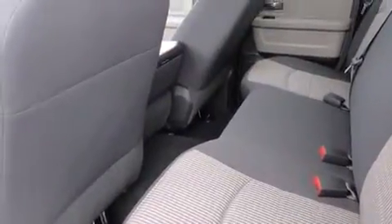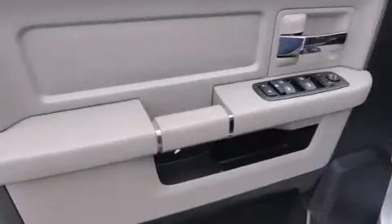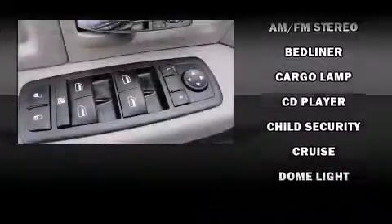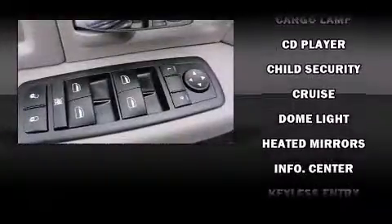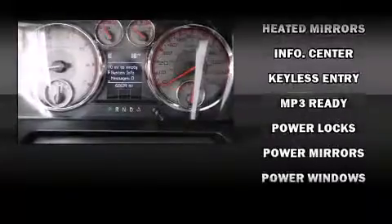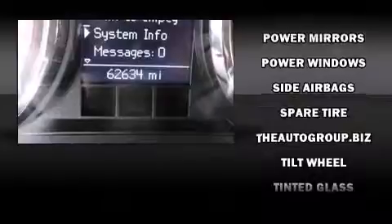Passengers are protected by various safety and security features, including dual front impact airbags, head curtain airbags, traction control, brake assist, ignition disabling, and four-wheel disc brakes with ABS. With electronic stability control supplementing mechanical systems, you'll maintain precise command of the roadway.